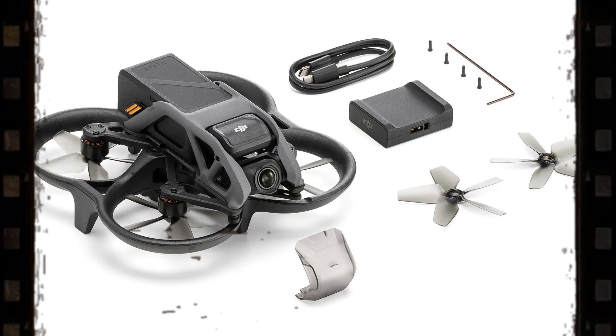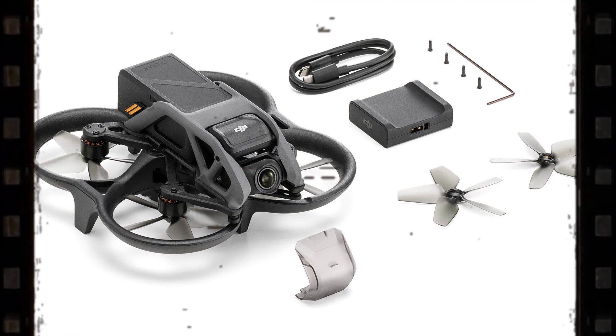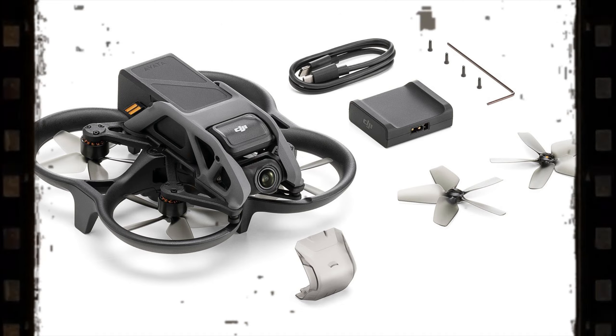Friends, the DJI Avata presentation will take place tomorrow at 9 o'clock. I will leave a link to the presentation in the description. Thank you for watching — see you next time!